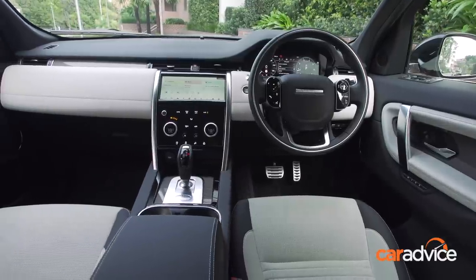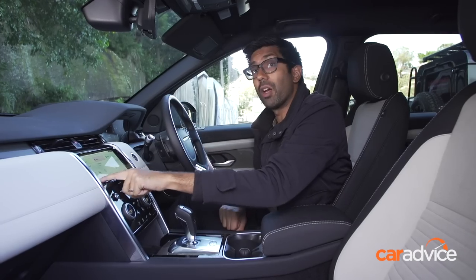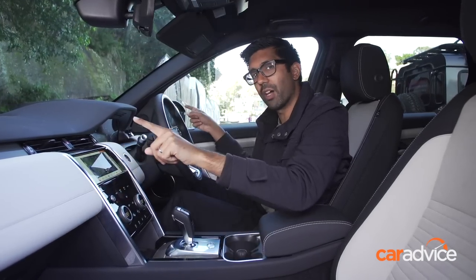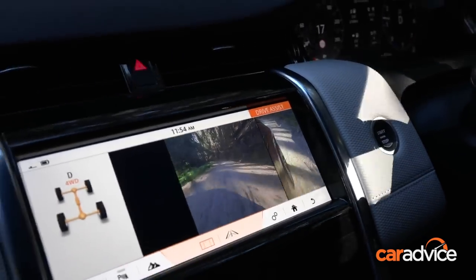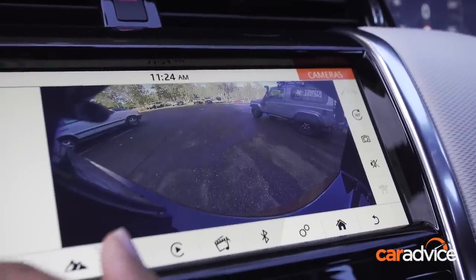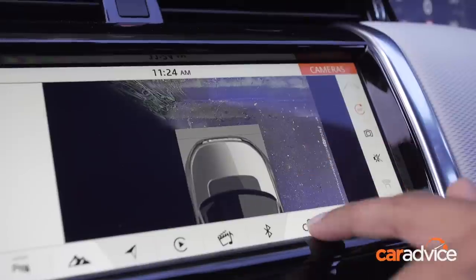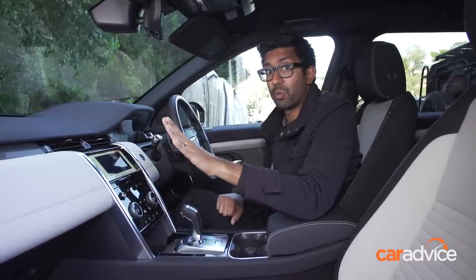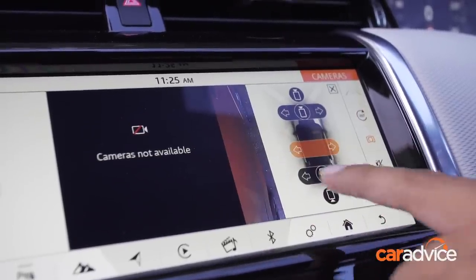Now the infotainment system — very critical on a large car like this are its cameras. There are multiple views: top-down 360, left to right side, and a clear bonnet view so you can see what's going on underneath the car if you're off-road. Clarity is great and night-time visibility is great. Over the life of this loan, we had one small issue where our left passenger camera stopped working — it just shows a black image on the screen regardless of what you do. We tried everything and it just stopped working, which is a bit of a shame.